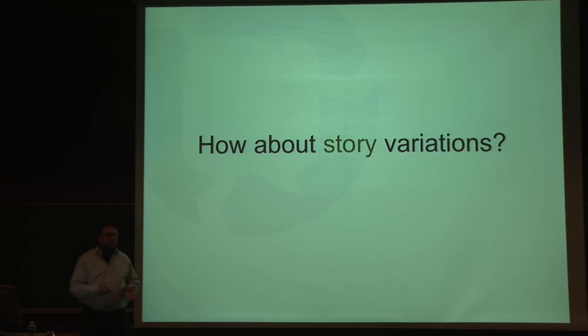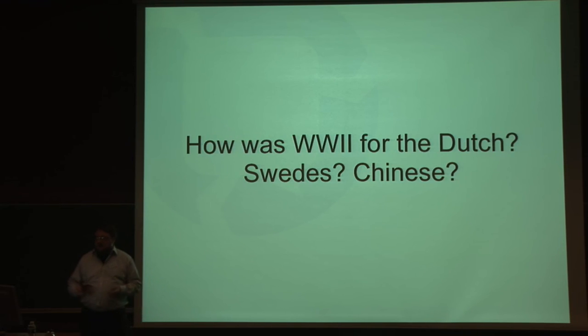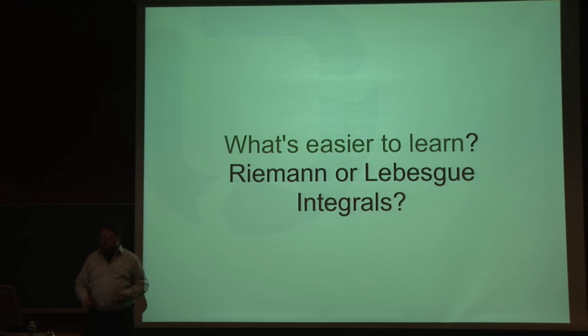How about story variations? We're talking about books here, and books have a beginning, a middle, and an end — they tell a story. Stories like: how was World War II for the Belgians, the Dutch, the Swedes, the Chinese, told from the viewpoint of the Belgians, the Dutch, or the Chinese, or whoever? And how about if the textbook helped you understand it then and there? What's easier to learn is another thing. Like integrals — several ways of telling how integrals work — and some ways might map better to the mind model of the child than others. It would be nice to choose, and when you choose one, the rest of the textbook follows that mind model.